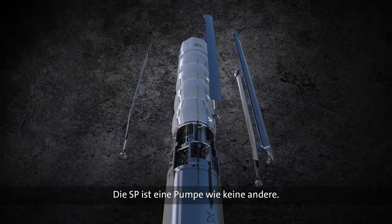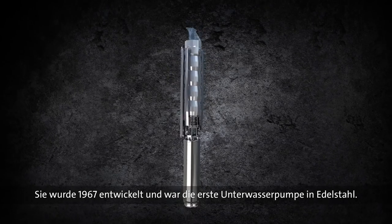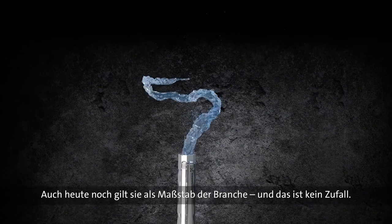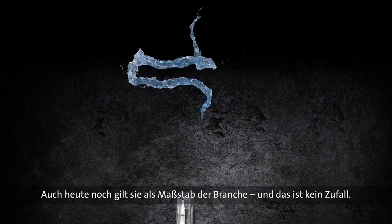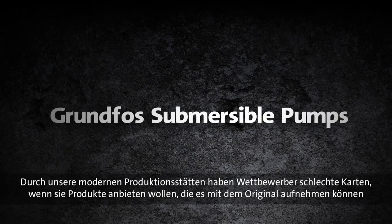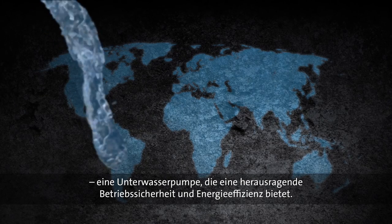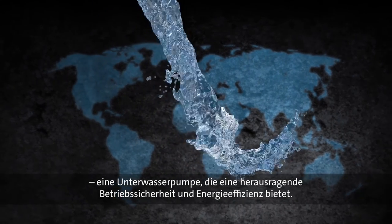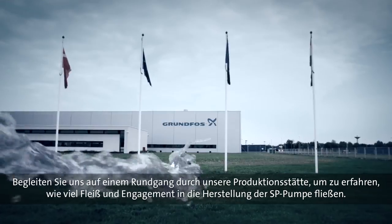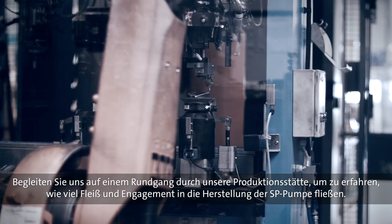The SP pump is not just any pump. When it was invented in 1967, it was the first all-stainless steel submersible pump to see the light of day. Today, it remains the benchmark in the business, and that is no coincidence. Ongoing adjustments and state-of-the-art production facilities ensure that competitors have a hard time keeping up with the original — a submersible pump that continues to deliver outstanding reliability and uncompromised energy efficiency. Come join us for a tour inside our production facilities to see for yourself how much effort and dedication go into manufacturing the renowned SP pump.